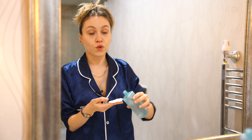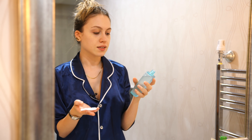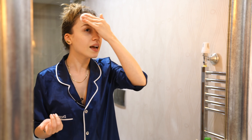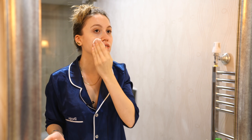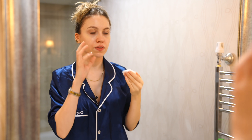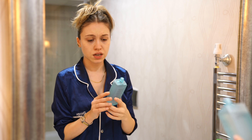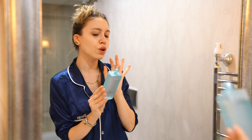For years I was one of those people who thought toner doesn't do anything, but now I know why people use it. It really helps with my skin texture, smooths my skin, and helps close my pores — because I use warm, almost hot water, and it's important to close your pores after that. This is the Chanel Le Tonique.